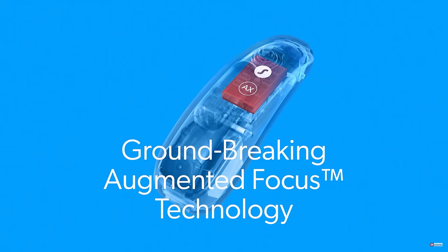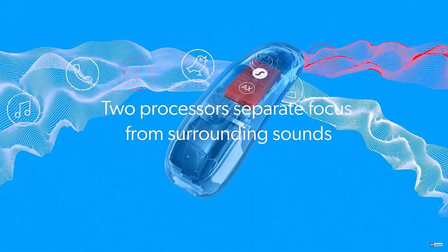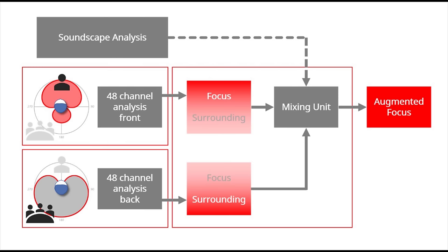Now let's get into the headline feature of the AX hearing aids, which is augmented focus, made possible by the dual processors inside these hearing aids. These dual processors allow for separate sound processing of speech and noise coming from different directions. While every other hearing aid on the market uses a single processor to process all sounds, these devices have two processors that allow the hearing aids to separate out the processing between speech and noise. Thanks to beamforming technology made possible by the microphones, the hearing aids can separate out sounds coming from in front and sounds coming from behind. Each stream of sound is processed independently, allowing the hearing aid to determine if a particular stream is relevant information for the user or just background and distracting noise.